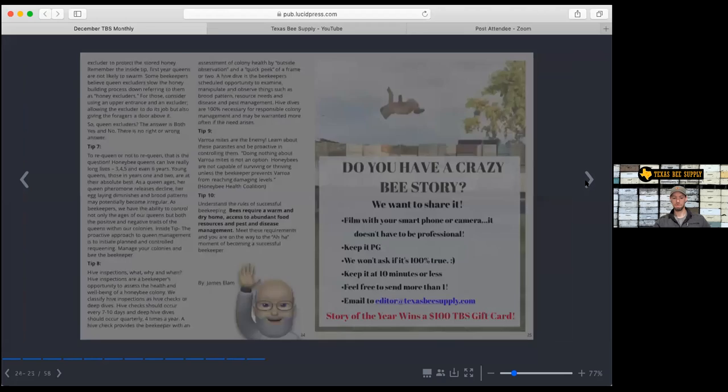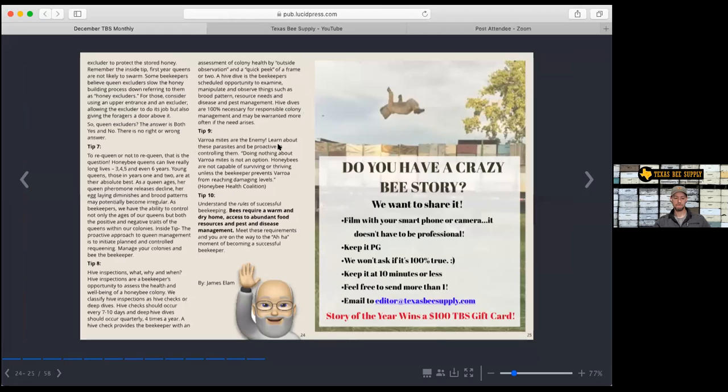We have a question: how do we get the magazine? If you go to www.texasbeesupply.com and look in the menu bar, it says Texas Bee Supply Monthly Magazine, and you can get all of the past issues. This was our issue six. So you'll get them there — that was a good question.